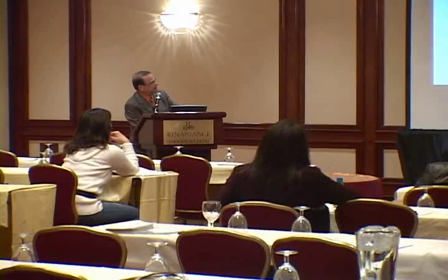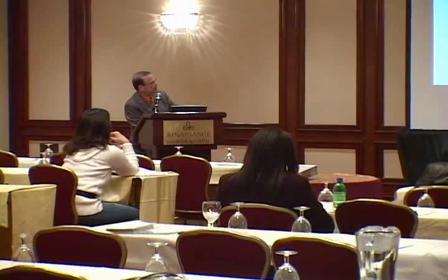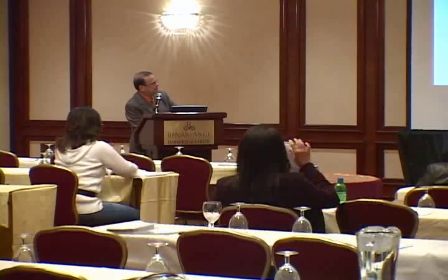Over the past two and a half years we've completed 2,000 procedures, and he will be presenting our study hopefully next year at this meeting.